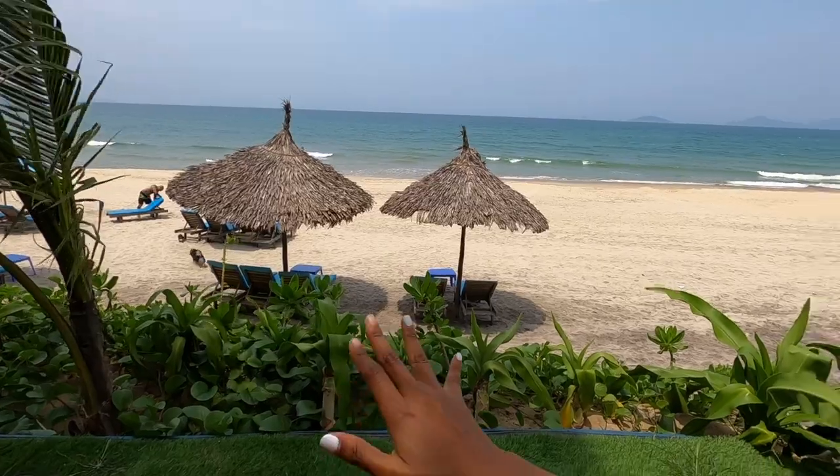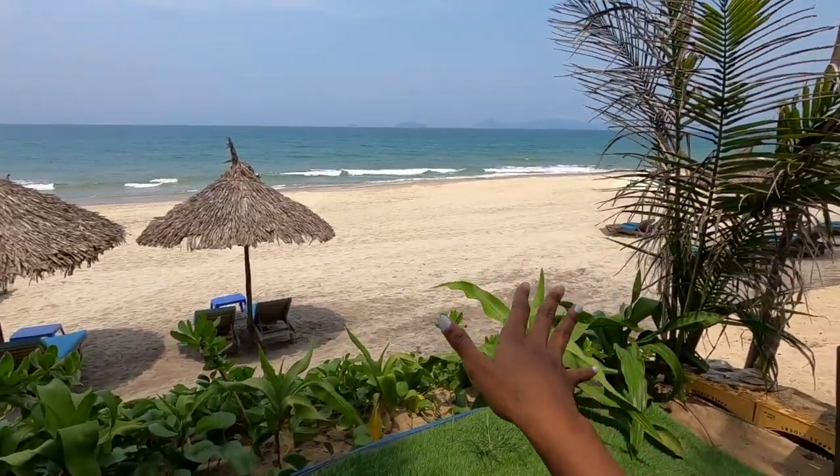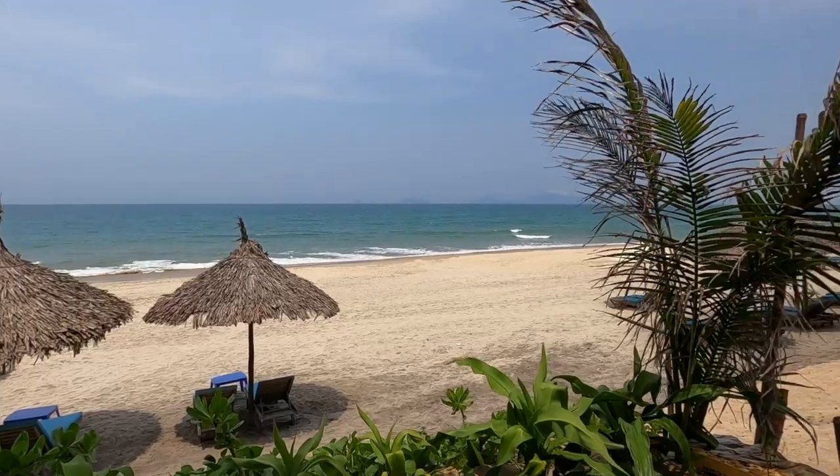A few hours later we stopped at La Plage. La Plage is a lounge restaurant located on the beach in Hoi An. One thing I like about Hoi An is that the beach has a separation — there's a bit of a hill from the road and then you see the beach. As you walk in it looks like a regular restaurant but you can see the beach at the end and you take stairs down, which I really like. From there you can see Cham Island.